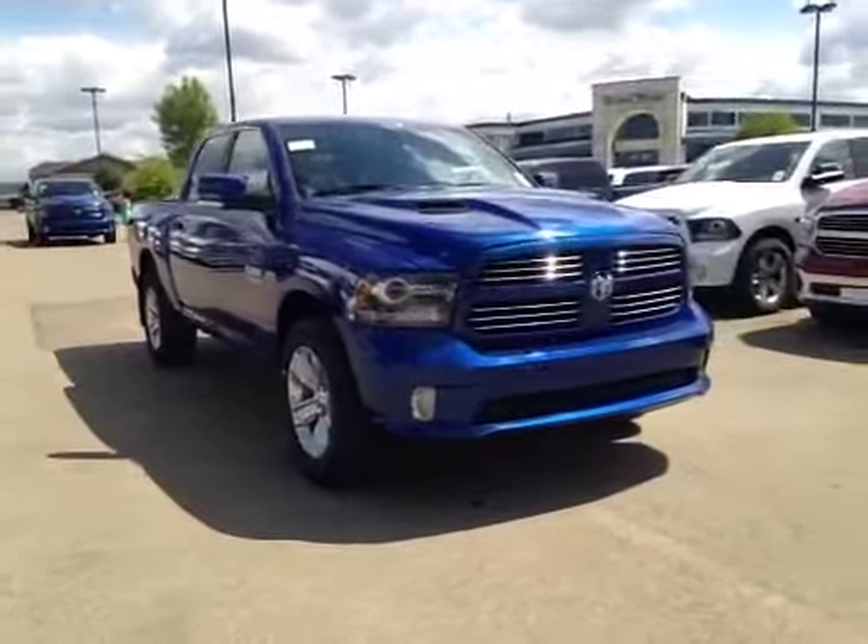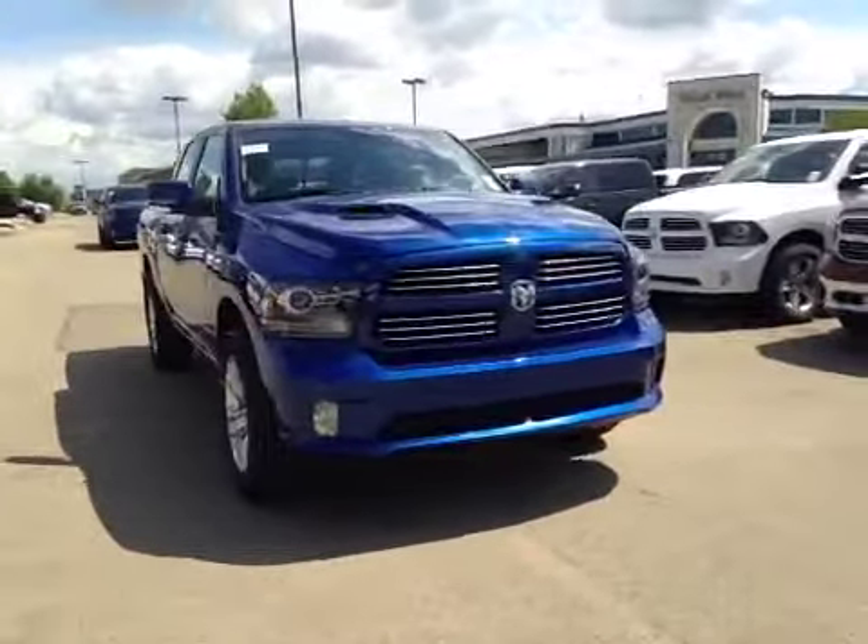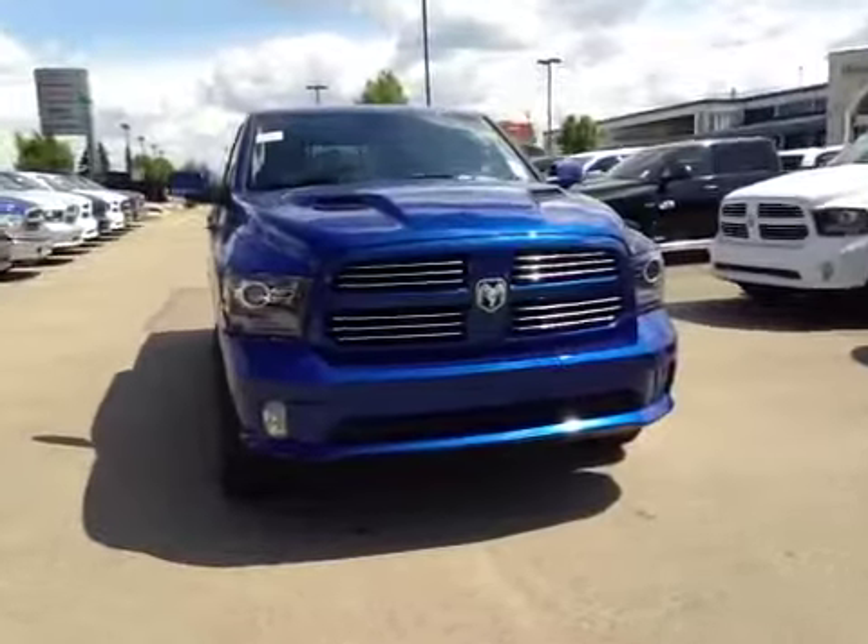Thank you for visiting Great West Chrysler. We're proud to show you this 2014 Dodge 1500 Ram Sport.